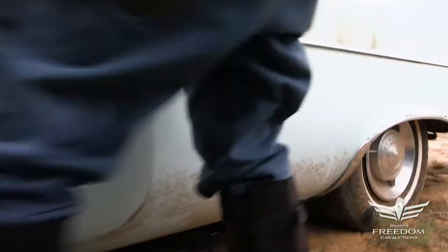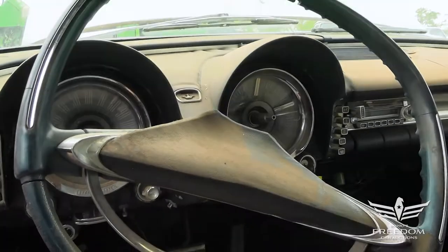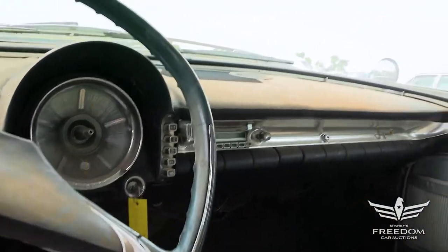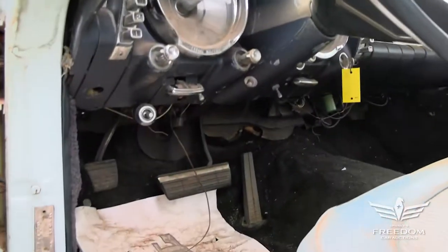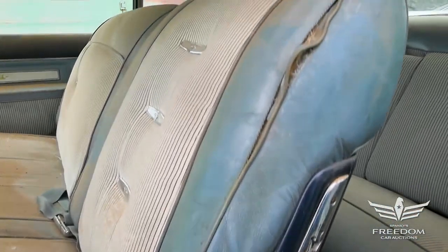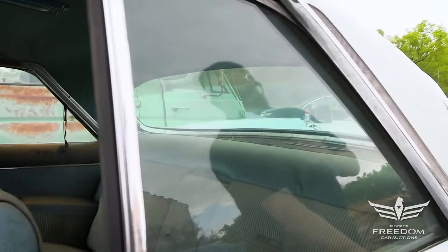Let's pop that door and look inside. There's the very much original, unmolested instrument cluster. AM radio from the factory. The padded dashboard shows a little bit of cracking — the Texas sun is pretty brutal, so it's amazing it looks that good. Power bench seat up front. Keep in mind this is a two-door; the vast majority of Imperials were four-door luxury cars for the family, but this is a much more sporty personal luxury two-door version.